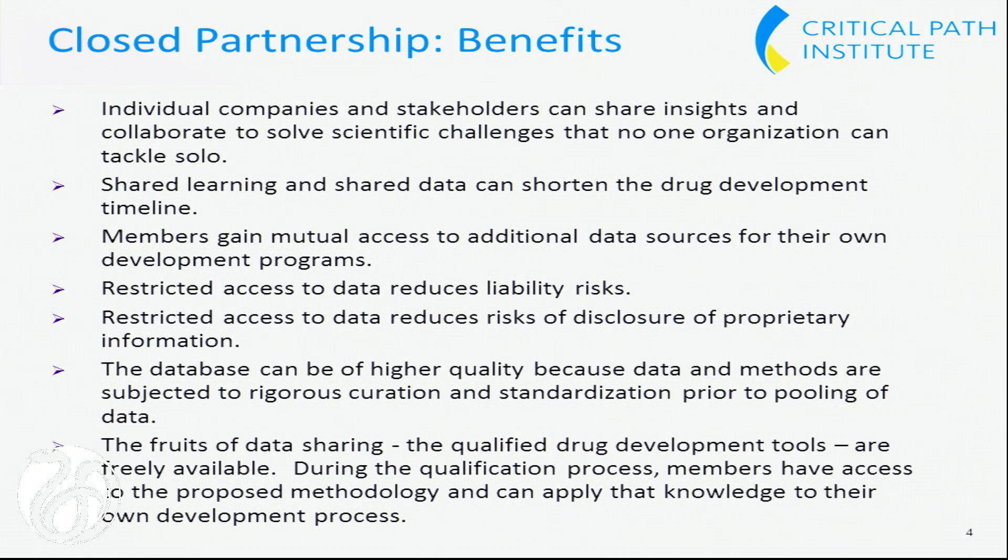As far as benefits, the first two bullets here are essentially saying that two heads are better than one, and in the same philosophy, two heads are faster than one. What we are doing is de-risking the regulatory process. Once FDA qualifies a biomarker or a clinical outcome assessment for a specific context of use, any sponsor can count on using that drug development tool without FDA reviewers requiring additional information on the validity of that tool. The benefit for both EMA and FDA is a saving of time and effort, together with the assurance that their qualification tool is of the highest quality.